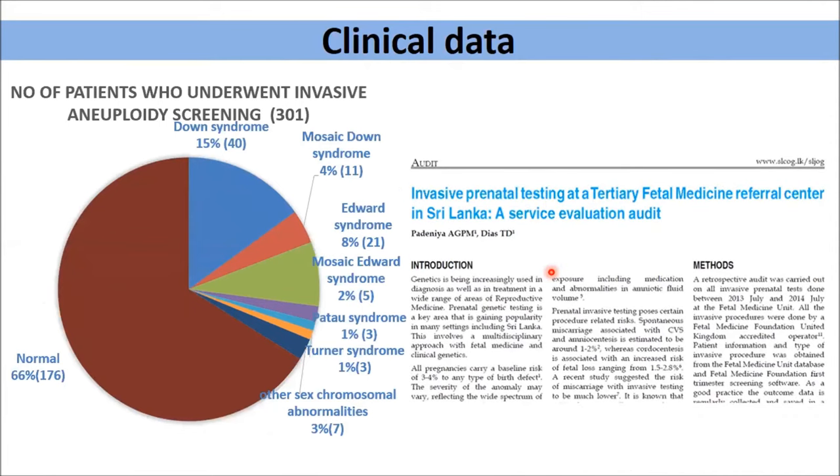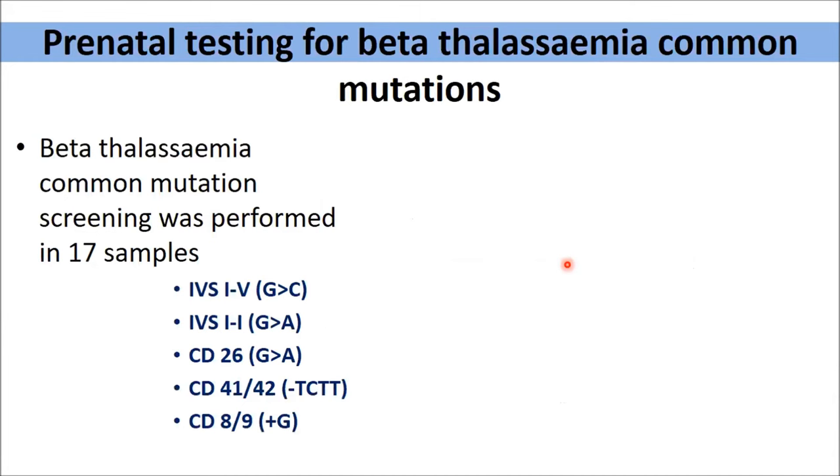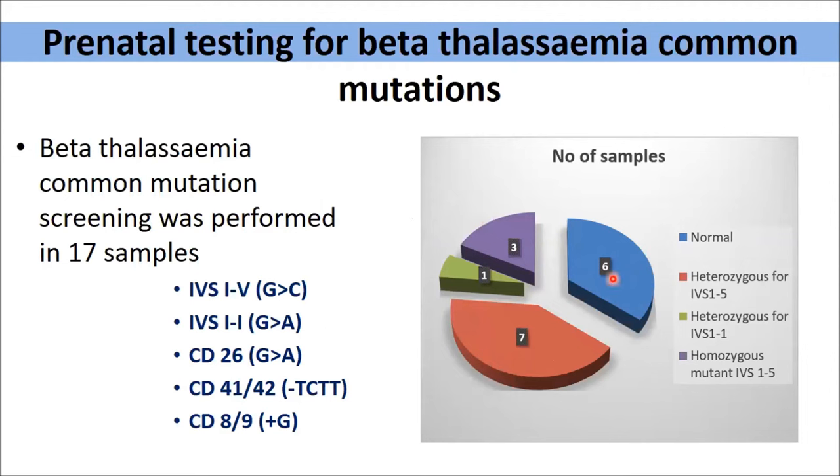These are some of our internal data. We analyzed 301 amniotic fluid samples sent for FISH analysis for common chromosomal abnormalities. Of those 301 samples, there were about 40 Down syndrome fetuses, 21 Edwards syndrome fetuses, three Patau syndrome, three Turner syndromes, and about seven others. This is one of our publications. We also performed beta thalassemia common mutation screening on amniotic fluid samples — 17 samples over the past two years. The common mutations cover roughly 85–95% of the Sri Lankan Thalassemia population. Of those, there were six normal fetuses, seven carriers, and three thalassemia major affected babies.